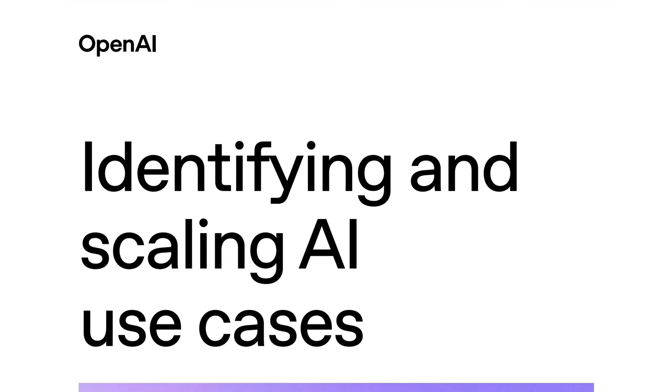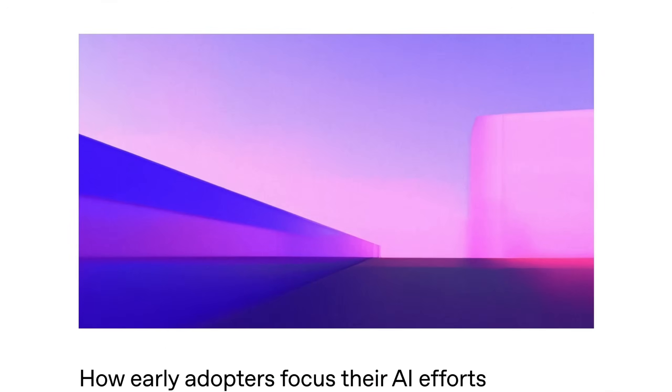Today we're discussing the six AI use case primitives, along with how agents will change them. Welcome back to the AI Daily Brief. OpenAI has been releasing a lot more customer and enterprise-focused materials recently. Clearly, they are putting their foot on the gas trying to accelerate adoption inside the enterprise, and it gives us a chance to see the big patterns that OpenAI is seeing across lots of customers. The latest resource they dropped is called Identifying and Scaling AI Use Cases: How Early Adopters Focus Their AI Efforts.